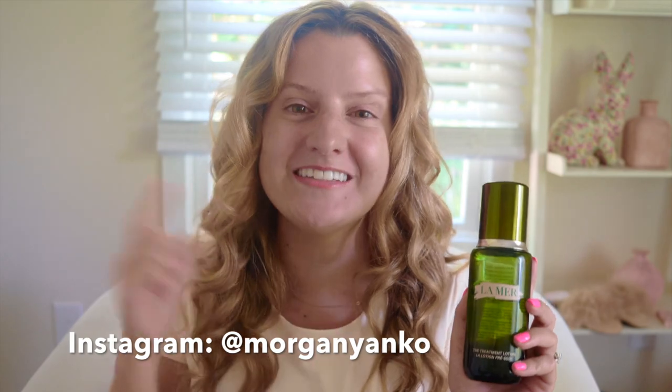Thanks for watching everybody. If you're new here, definitely subscribe for more of these honest, enthusiastic reviews. I love you guys and I will catch you in the next video. Love you, bye.